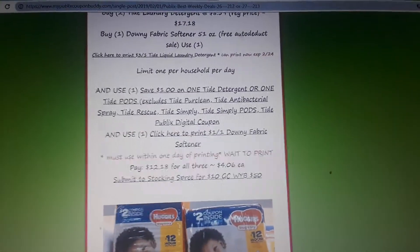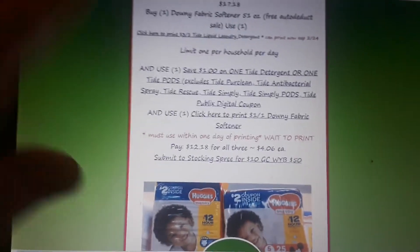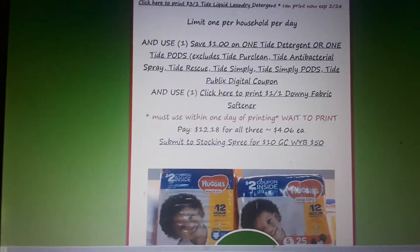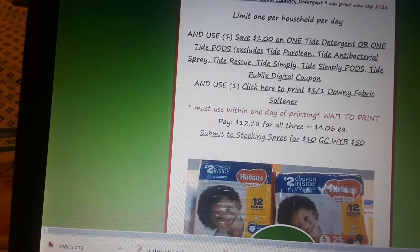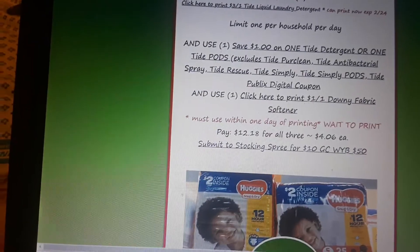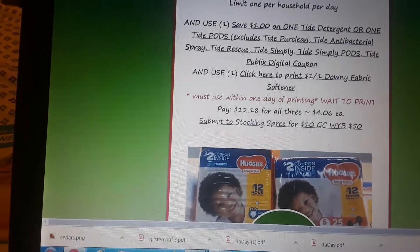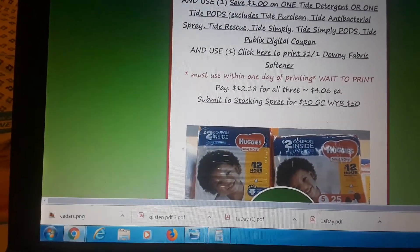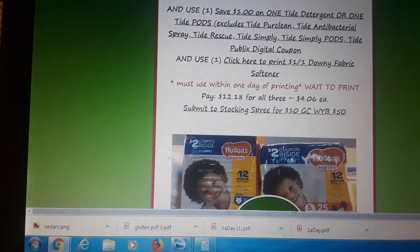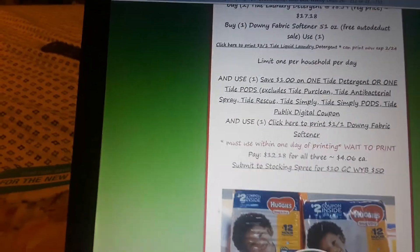Unfortunately, that Downy coupon expires the day after you print it. So don't print the Downy coupon now — print the Tide coupon now, but print the Downy coupon the day before you go to shop. With all coupons applied, you pay just $12.18 for all three items, or $4.06 a piece. Both Tide and Downy are eligible for Stocking Spree, so you get a $4.06 credit on each one toward your Stocking Spree points.